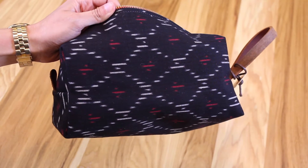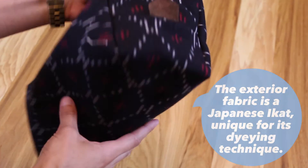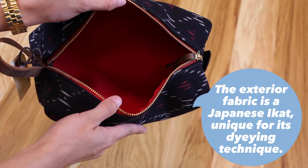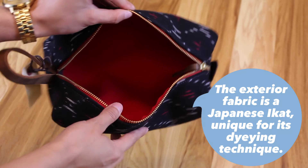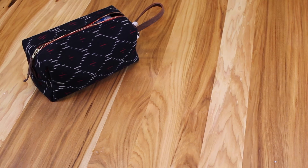Next up we have this travel bag that can be used for your toiletries or anything else you might need while traveling. On top of coming in this beautiful design, this bag is built with functionality in mind. It's made with a water-resistant cotton canvas lining along with buffalo leather accents, and the best part is that it's really roomy. You can easily fit all of these toiletries and still have a comfortable amount of room for a little bit more.